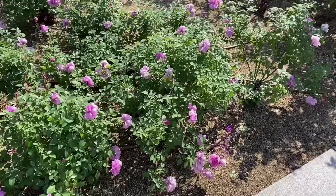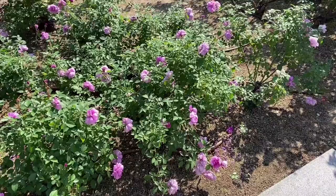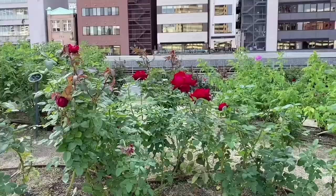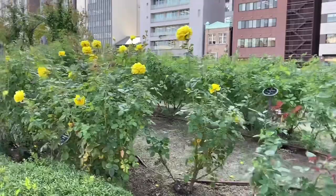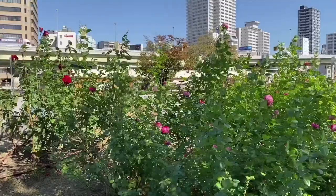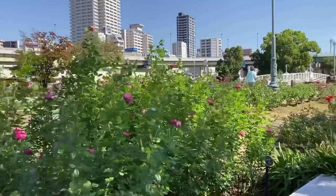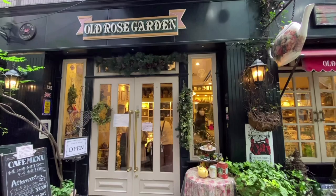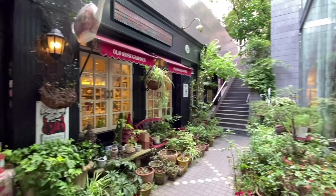Our next little adventure is not necessarily autumn foliage related, but this place — Nakanoshima Park in Osaka — is one of my favorite spots in the city. This is the rose garden, which is insanely beautiful at its peak in May, but there are also some roses that bloom in October and may still be around in early November. I was on my way to meet my friend Ariana, whose channel I will link below, at a cafe called Old Rose Garden. We went there for their tea set.